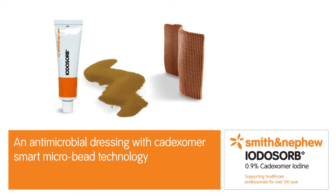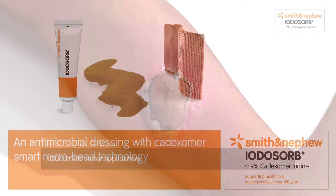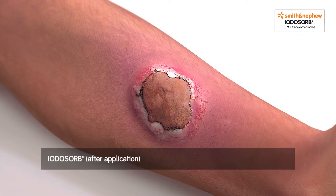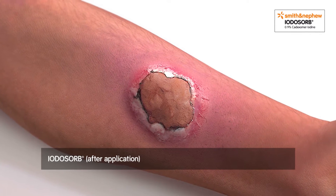Iodasorb, an antimicrobial dressing with Cadexomer smart microbead technology. Iodasorb is a novel antimicrobial dressing that addresses multiple barriers to healing in chronic wounds.